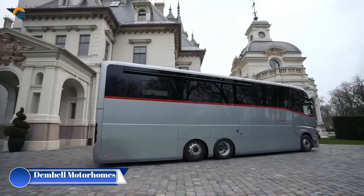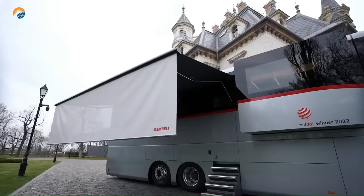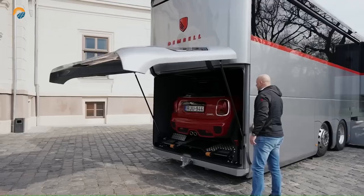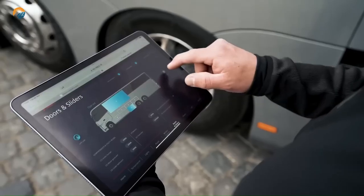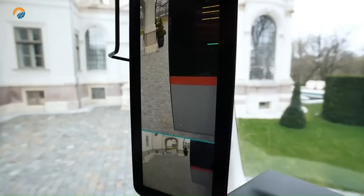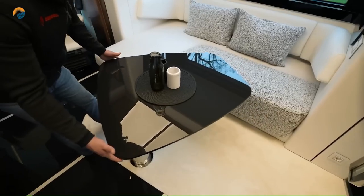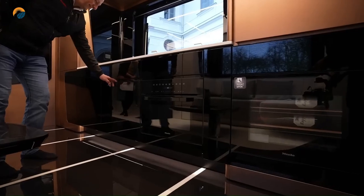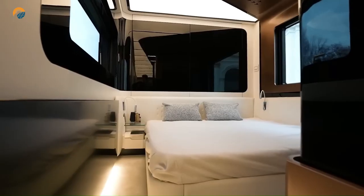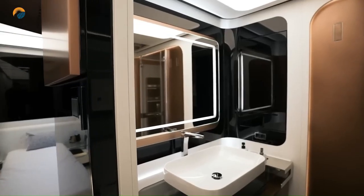Dimbell motorhomes are renowned for their luxurious design, powerful performance, and innovative features, catering to those seeking a yacht-like experience on land. From handcrafted cabinetry and plush leather seating to high-tech appliances and designer accents, Dimbell interiors exude sophistication and comfort, with many models boasting spacious garages that can accommodate cars. They come equipped with all the latest amenities including gourmet kitchens, luxurious bathrooms, and entertainment systems. Dimbell motorhomes are at the forefront of motorhome technology, featuring smart home integration, touch screen control panels, and advanced driver assistance systems.